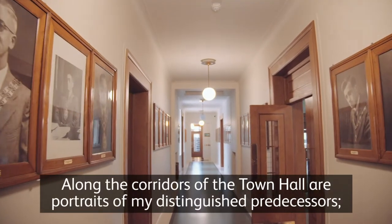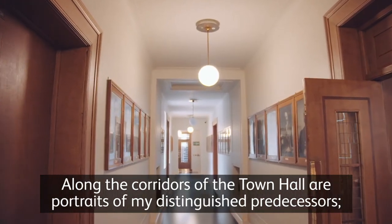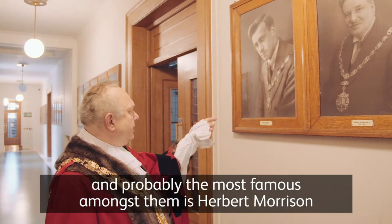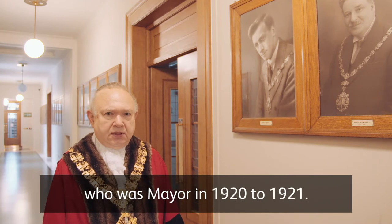Along the corridors of the town hall are portraits of my distinguished predecessors — some of them mayors and some of them speakers — and probably the most famous amongst them is Herbert Morrison, who was mayor in 1920 to 1921.